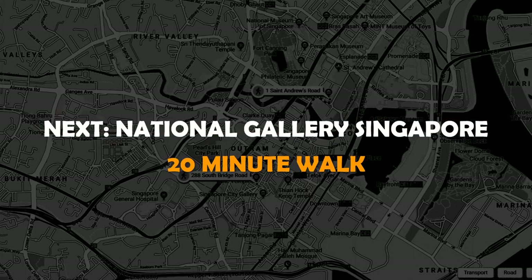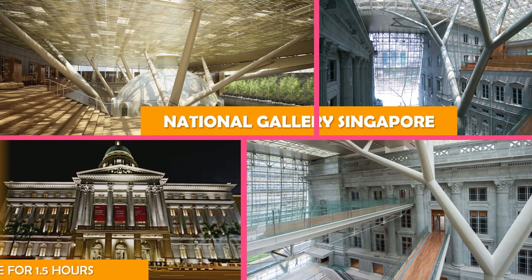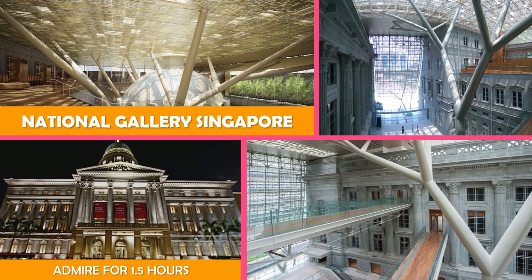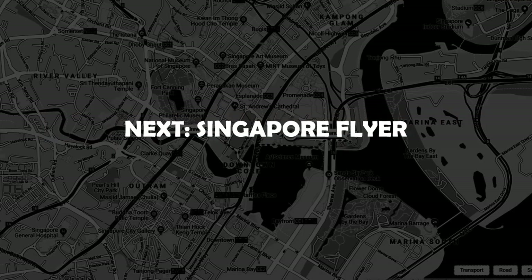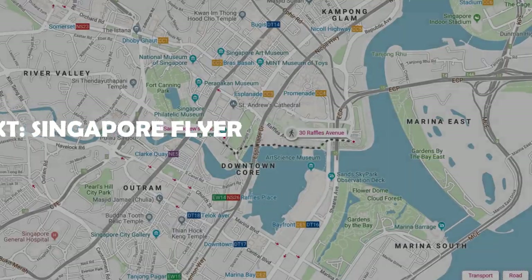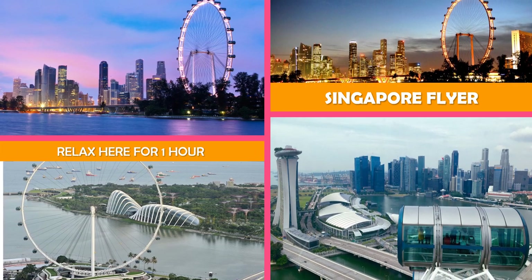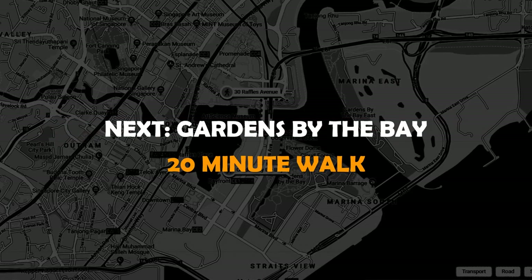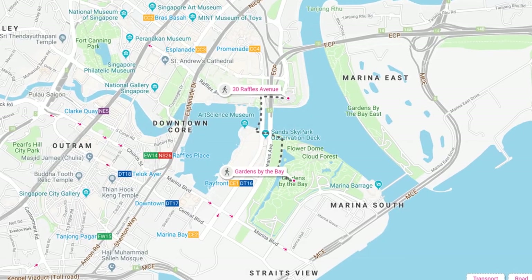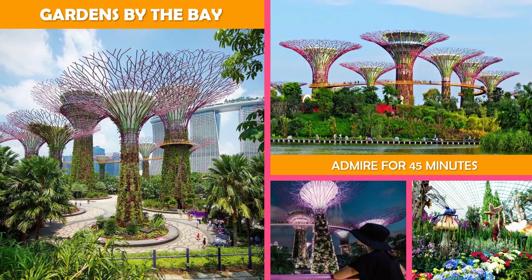Then on to National Gallery Singapore — a museum of Singapore and Southeast Asian arts housed in a restored municipal building dating to 1929. Next is the Singapore Flyer, a huge observation wheel opened in 2008, offering views of the city plus high tea and butler service flights. Next stop is Gardens by the Bay — a network of modern greenhouses and waterfront parks containing super trees lined with solar cells.